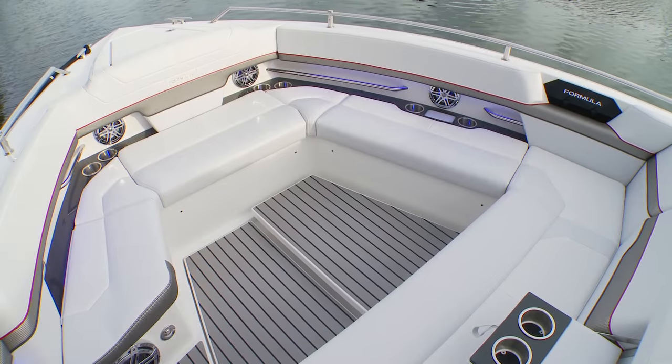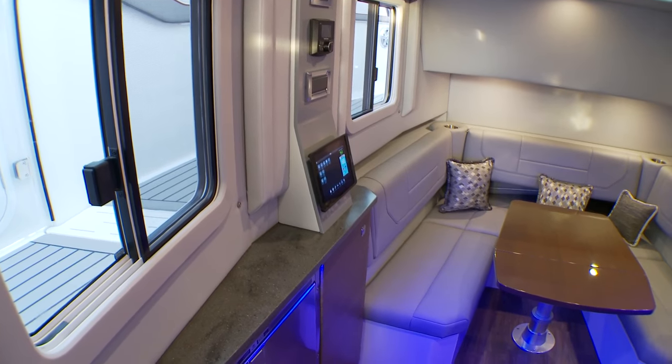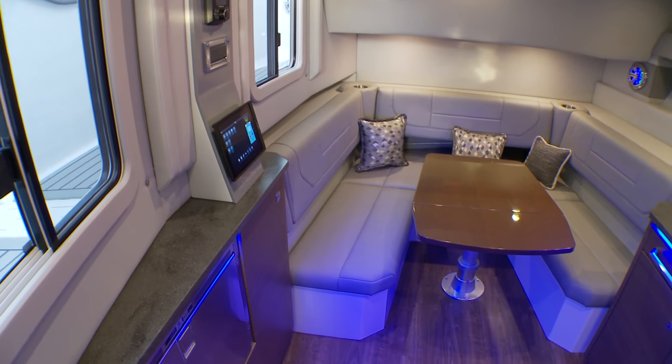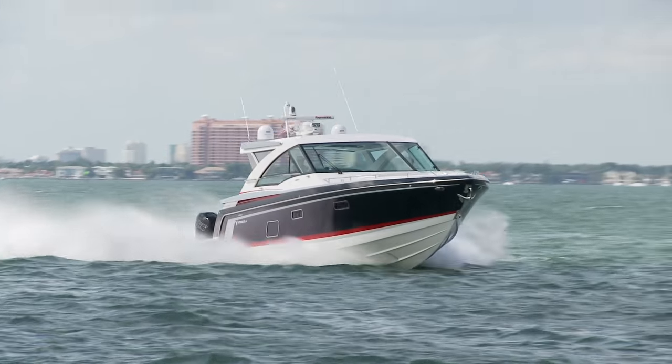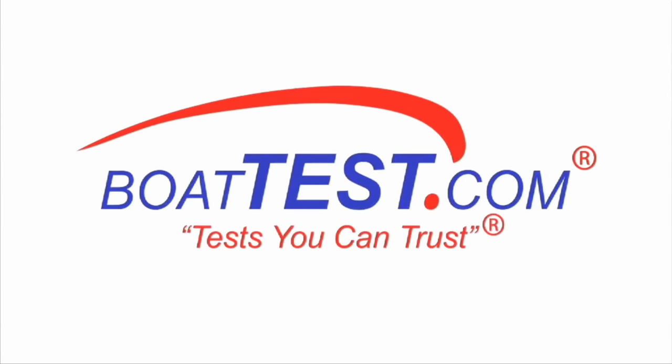From her inviting bow to her extra-large cockpit and swim platform to the surprisingly spacious cabin, the Formula 430 SSC has something for everyone. That's our look at the new Formula 430 SSC. For BoatTest.com, I'm Eric Colby.